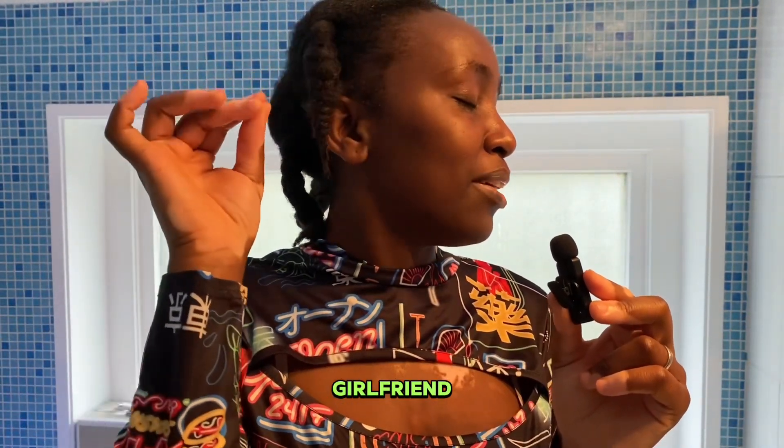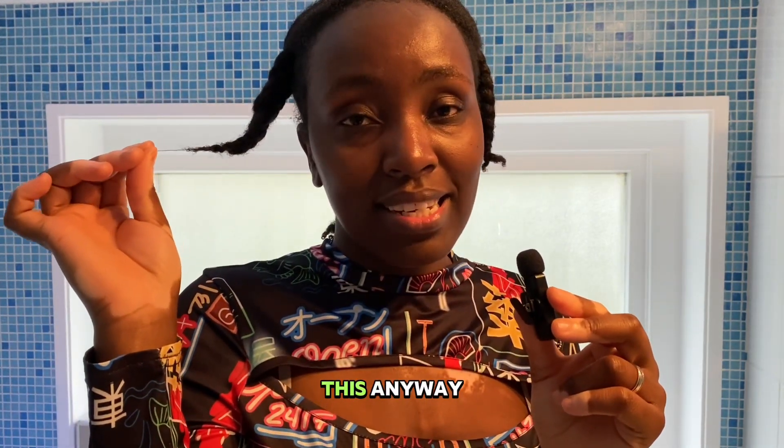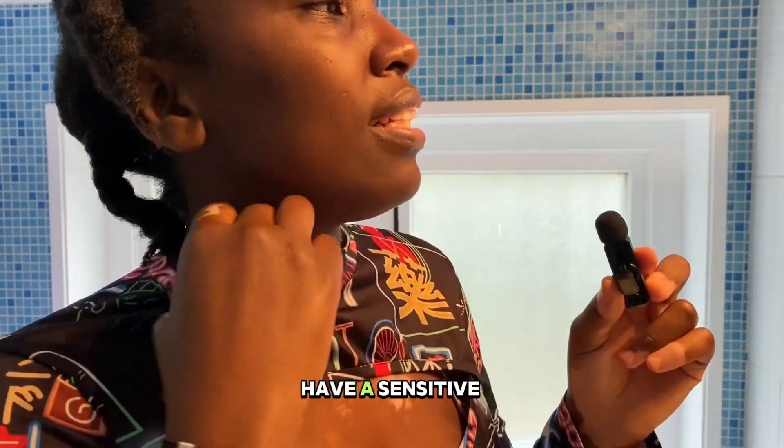I'm an understanding girlfriend, that's why my hair is like this. I do less stuff on my hair — I don't like taking care of it because it's a hassle, and it's painful since I have a sensitive scalp.